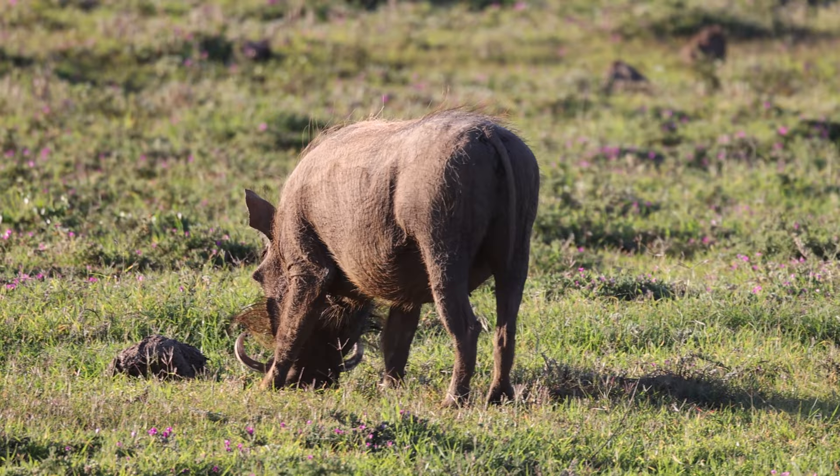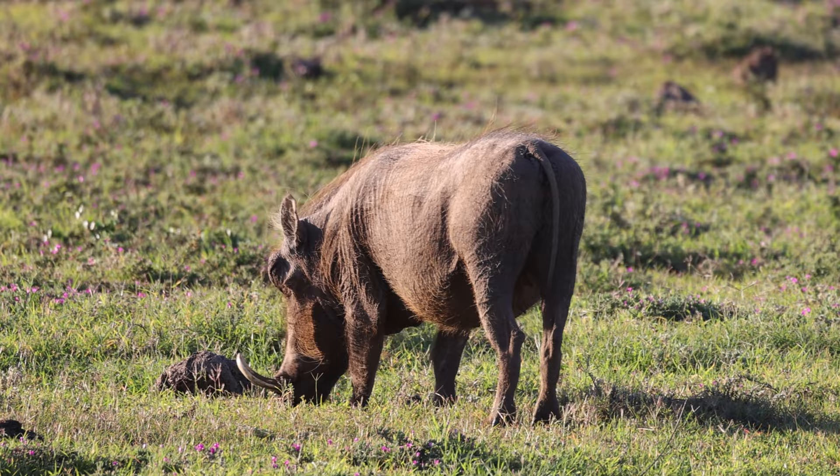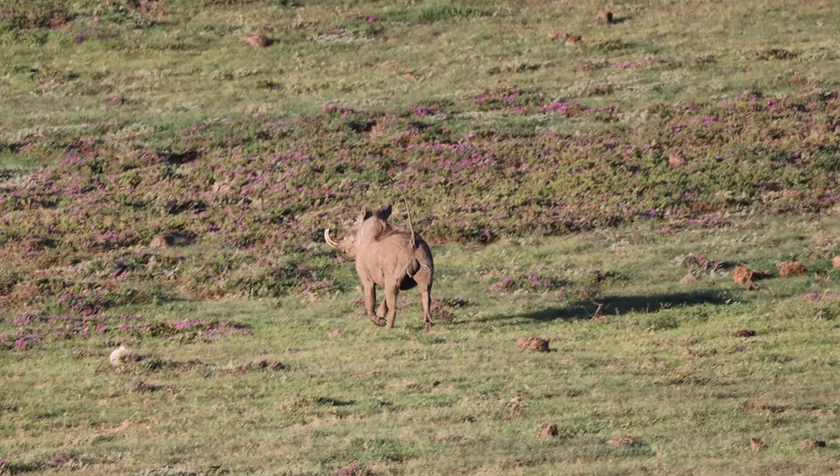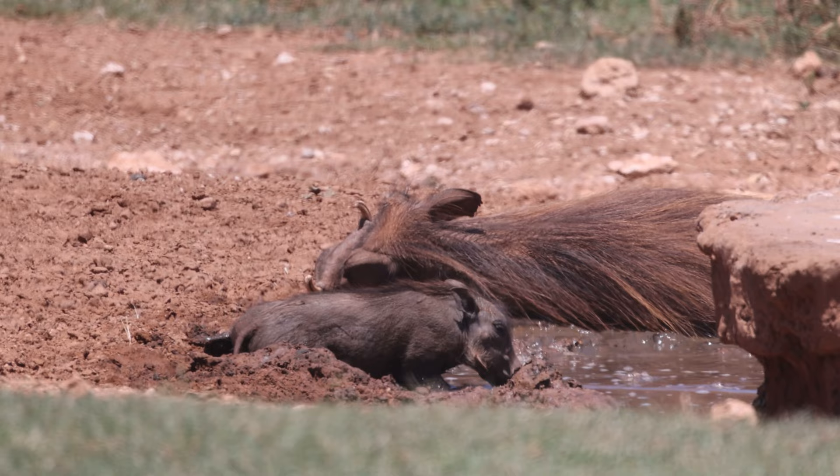At this point, the more astute members of the audience will have noticed that, despite the presence of tusks, what is on the screen in front of you is probably not an elephant. What you see here is in fact the southern warthog, one of four subspecies of the common warthog, and commonly found across the Addo Elephant National Park.